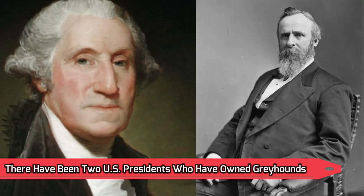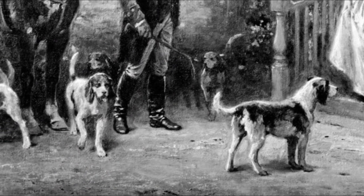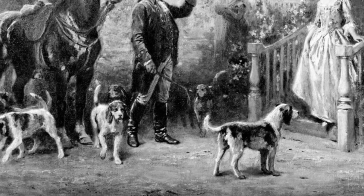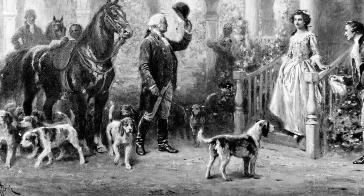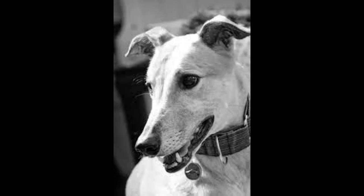Number 17: Two U.S. presidents have owned greyhounds. George Washington owned numerous greyhounds when he served as president, and he gave one of them the name Cornwallis in honor of one of the most brilliant British generals who served in the Revolutionary War. Washington's enormous greyhound, Azor, was by his side constantly throughout the American Revolution. Former U.S. President Rutherford B. Hayes owned a greyhound named Grimm.